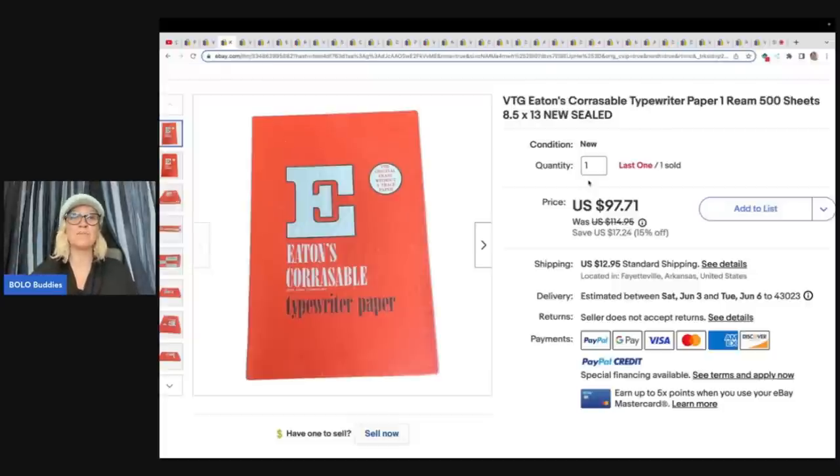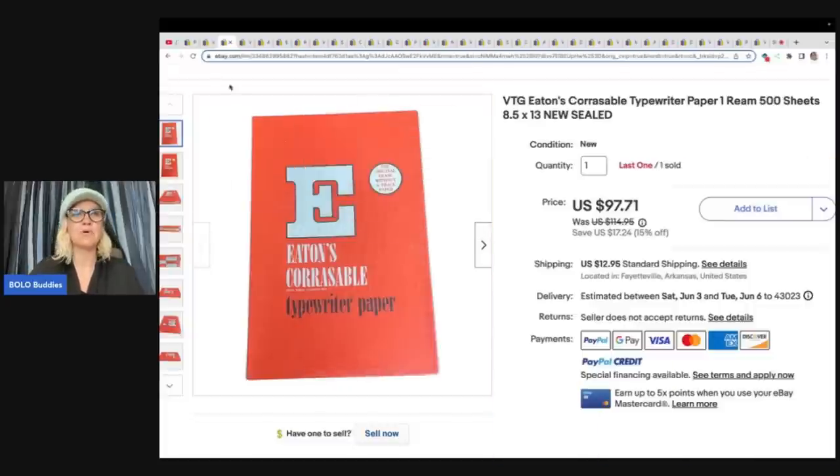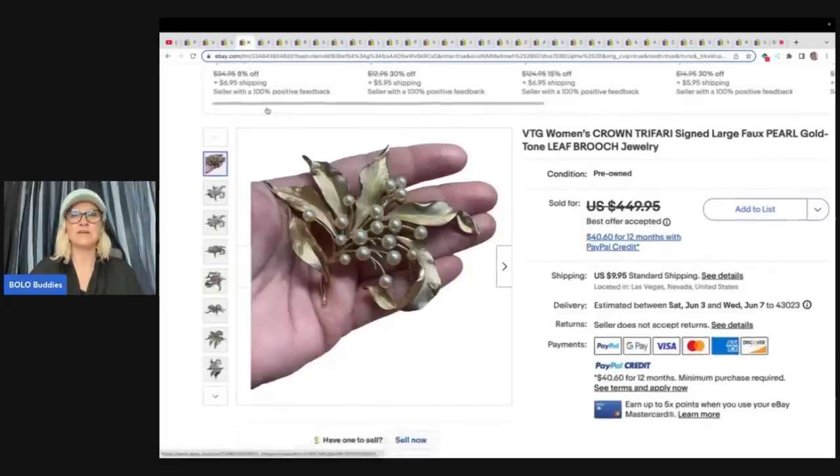Let me know in the comments. It says the original erase without a trace paper. I have no idea, but that is incredible — big, big profits on that.